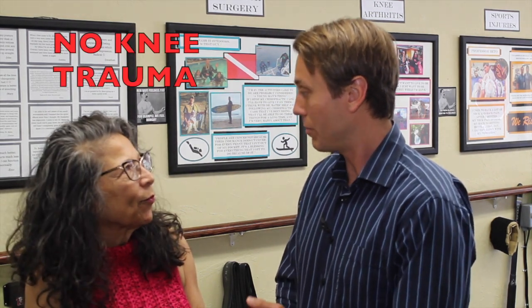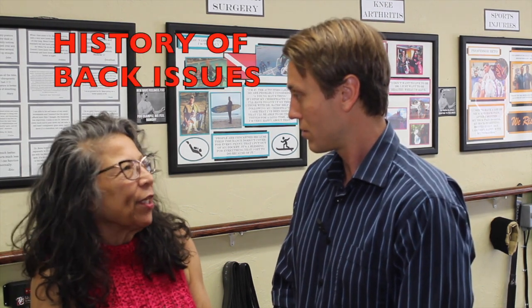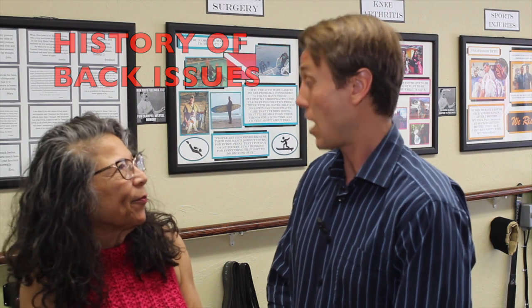How long have you had knee pain? Over 10 years. Did you ever have any type of knee trauma or injury? No. Did you ever have any history of back pain? Lower back, more than 30 years ago. What did you do prior to doing any treatment here for your knee pain? Nothing. Why did you do nothing? I thought it was old age. Since we've started doing treatments and you take care of your knee, do you have knee pain now? No. Awesome.